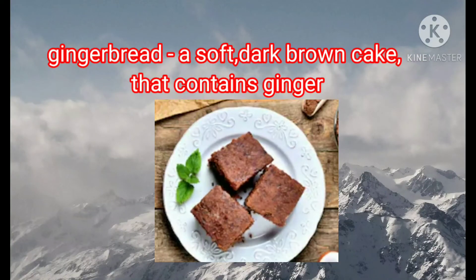The first word is gingerbread. What is gingerbread? You can see it from the picture. It is a soft dark brown cake that contains ginger. My dear children, it is a kind of dark brown cake. It has the flavor of ginger. I hope all of you see the picture. Is it understood?